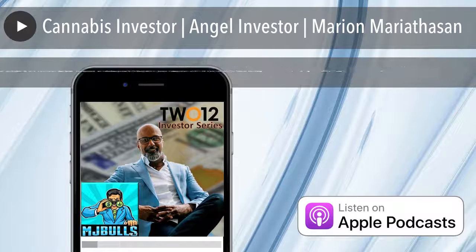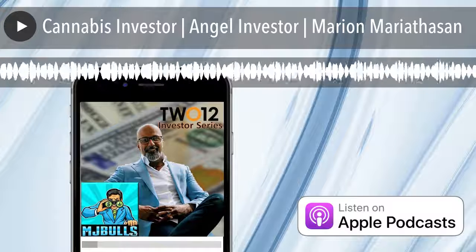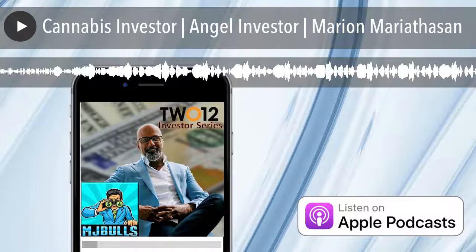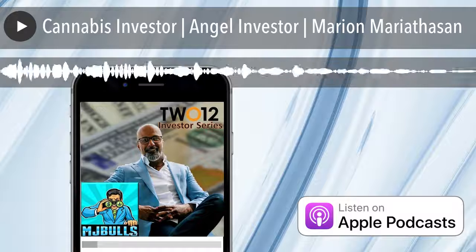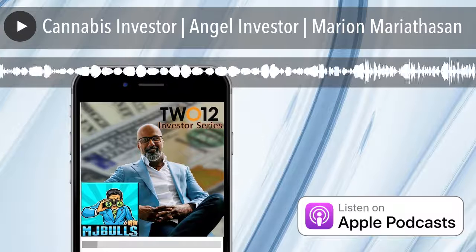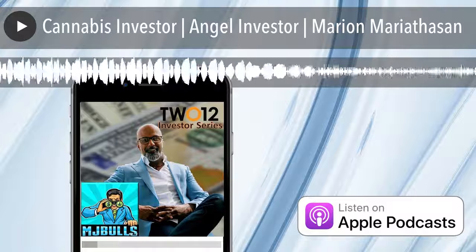A lot of angels seem like they were successful entrepreneurs who gravitated towards the investing side after having a successful entrepreneurial career — or in your case, while you're having one. So you bring that entrepreneurial DNA to the equation. I think that's important for making introductions, and those are critical.